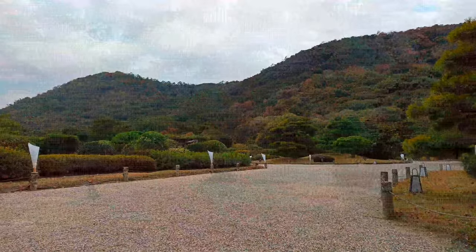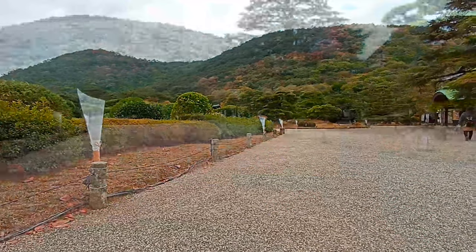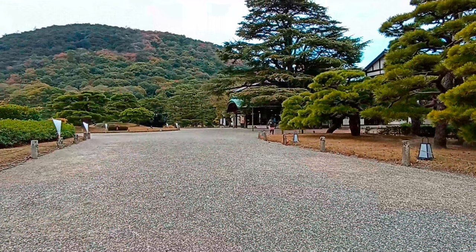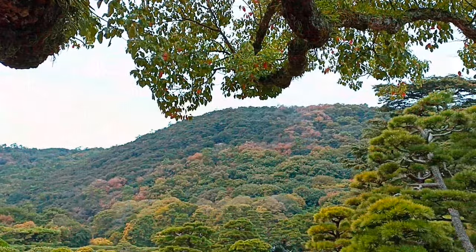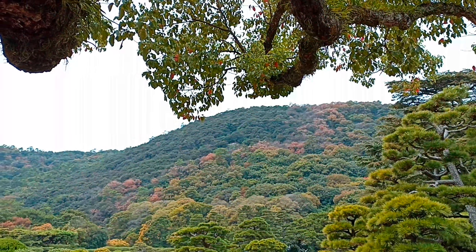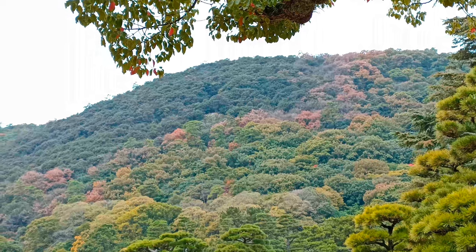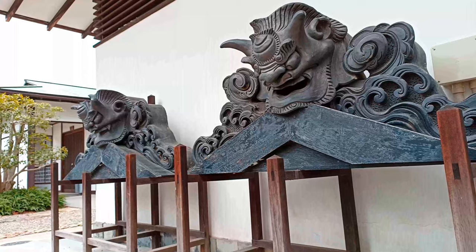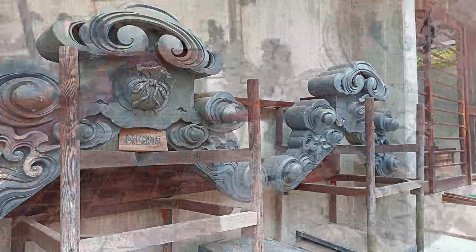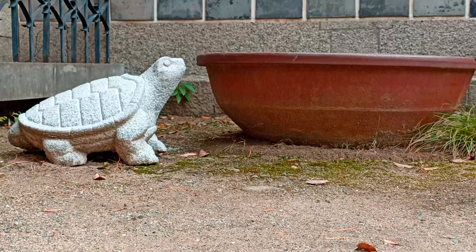One of the most prominent features of the garden is Gunokai, which translates to the Pond of Wild Duck. This is the biggest pond in the entire area and it has a rich history dating back to the Edo period, when it was used as a hunting ground for ducks by the feudal lords and their guests. The pond is surrounded by lush greenery and has a small island in the center, which can be accessed by a wooden bridge. The duck pond is a serene and scenic spot that offers a glimpse into the past and the culture of Japan.